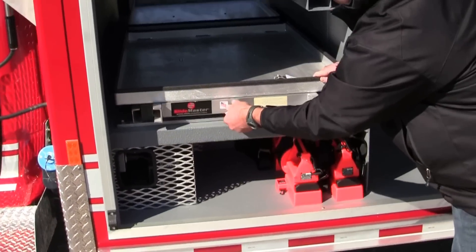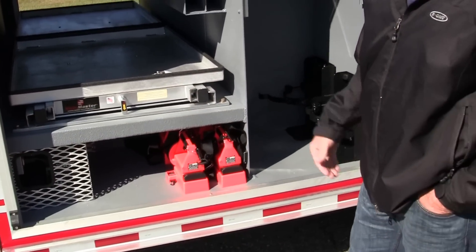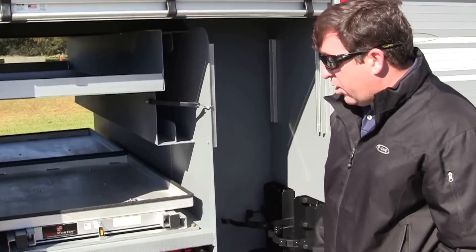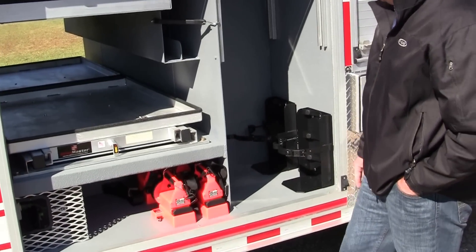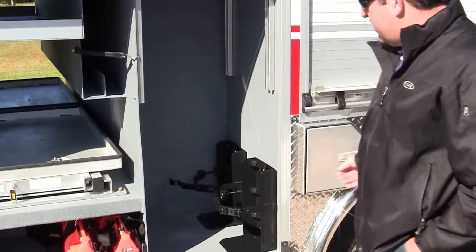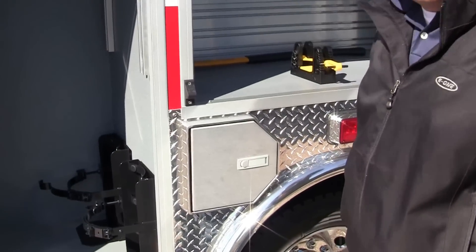We've mounted four Vulcan LED hand lights that will stay on and be charging at all times, so that when they get to the scene their lights are good. We've also mounted in this compartment the brackets for their fire extinguishers.